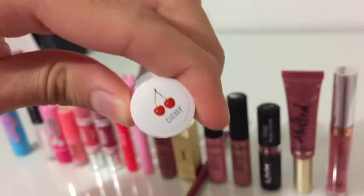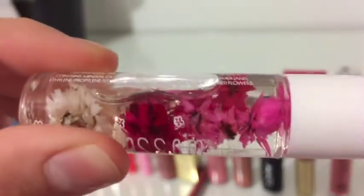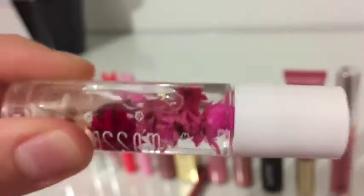Next, I've got the Blossom Scented Lip Gloss in the shade Cherry. This is more of a lip oil than a gloss, because it doesn't stay that long. But the best thing about this is the packaging, which has natural dried flowers inside of it, which is absolutely beautiful.